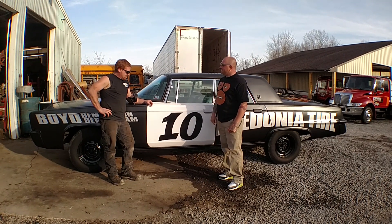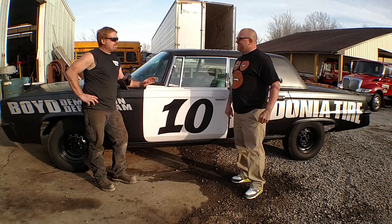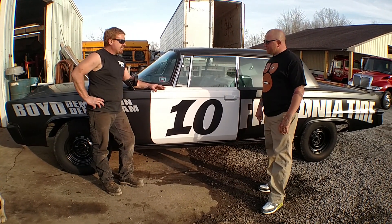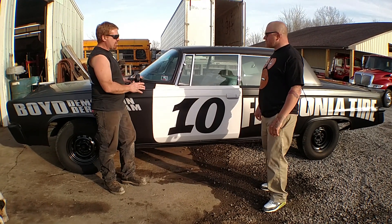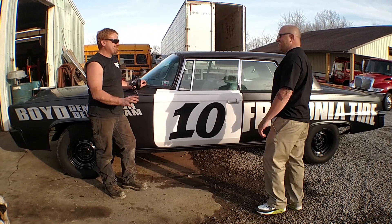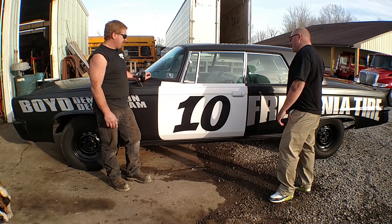It's a '64 Imperial. To me, it's the baddest car out of the box. There's nothing compared. I mean, you can do whatever you want to any other car, but this car, right from the factory, is built to wreck things. This thing's a tough car.